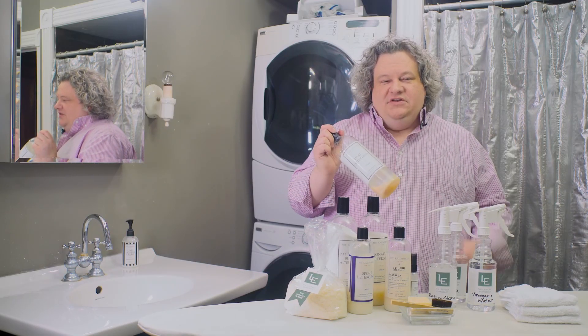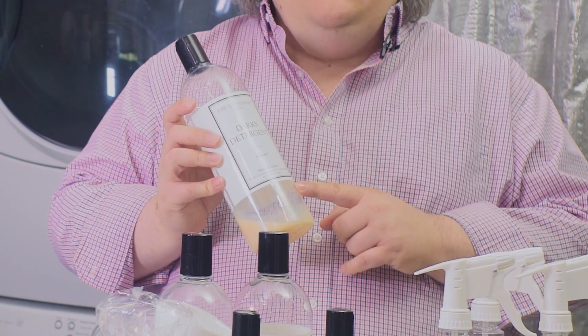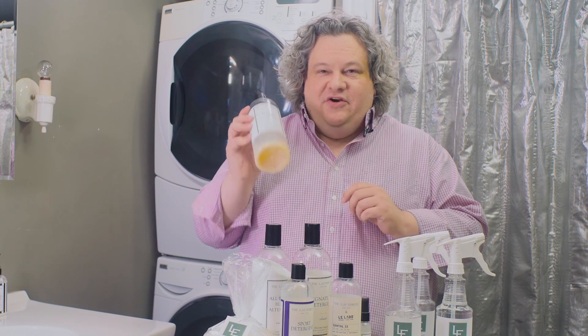The next on my list is the Darks detergent. The Darks detergent is the signature detergent with the addition of some color guard. What I love about this is when I wash my black clothes, they're going to come out just as black and rich as when they went in, except a little cleaner. So I love the Darks detergent.